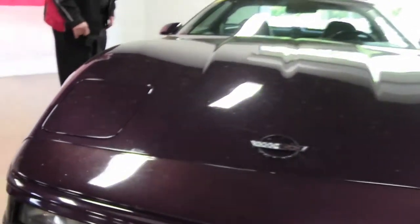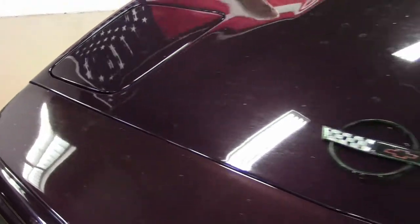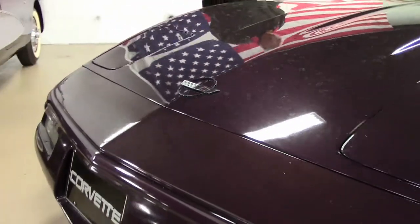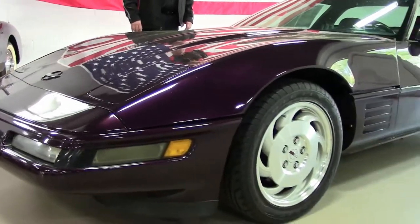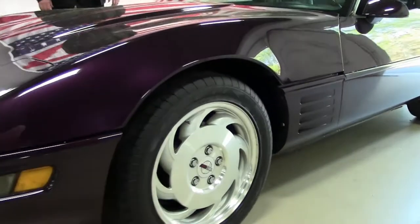We have electronic climate control, dual power seats, and the Bose Gold AM FM CD player. Weather stripping is in good condition, and it's got a little over 76,000 miles on it folks.